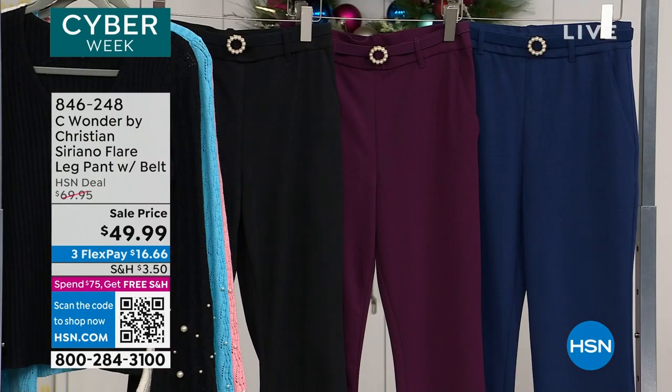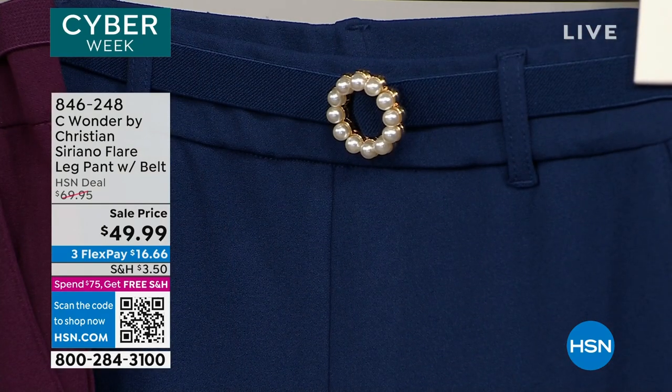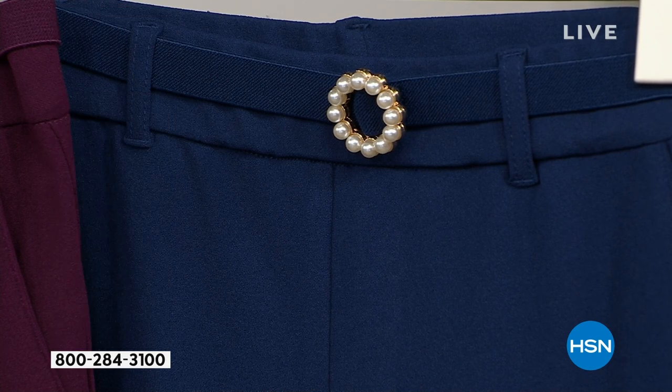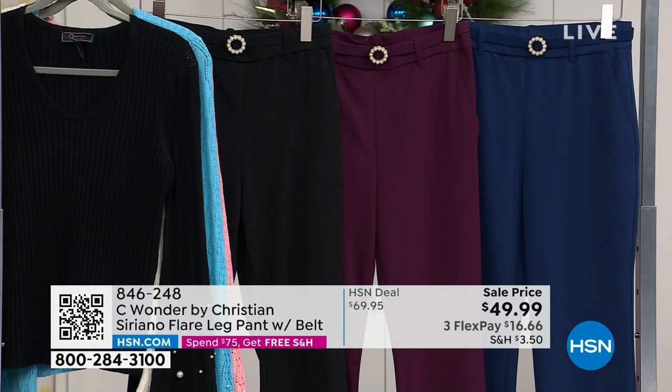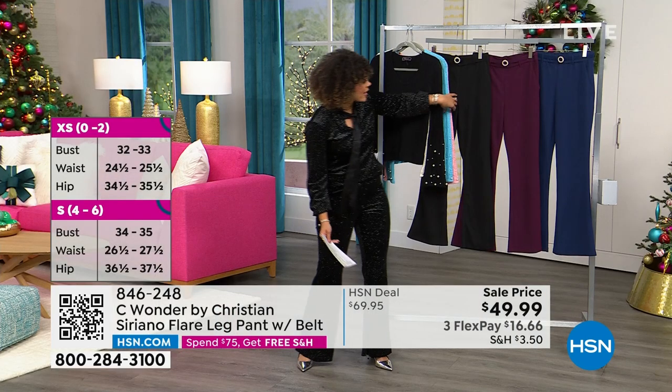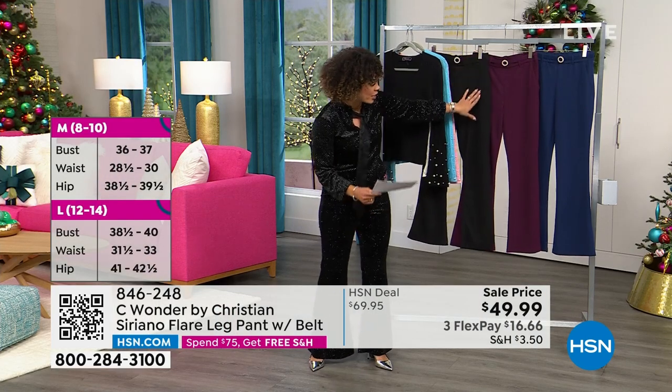You can match it back with the sweater we just highlighted. By the way, if you did pick up that sweater and you haven't checked out yet and you do want these pants, add it to your cart, because then we'll ship both items to your door for free. Once you hit $75, we ship everything to your door for free. So add the pants with that sweater if you like that combination.